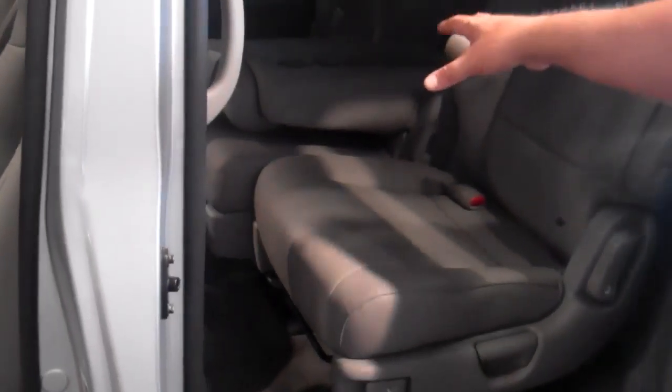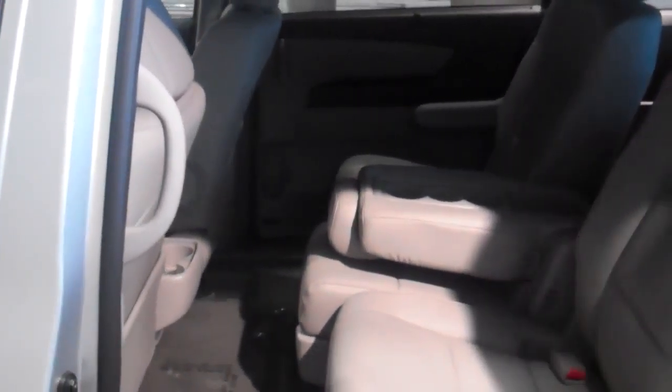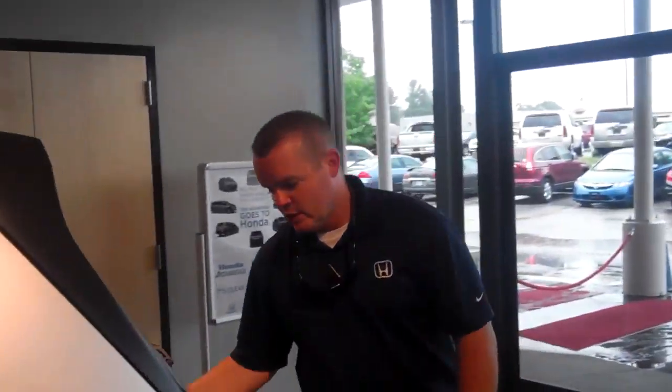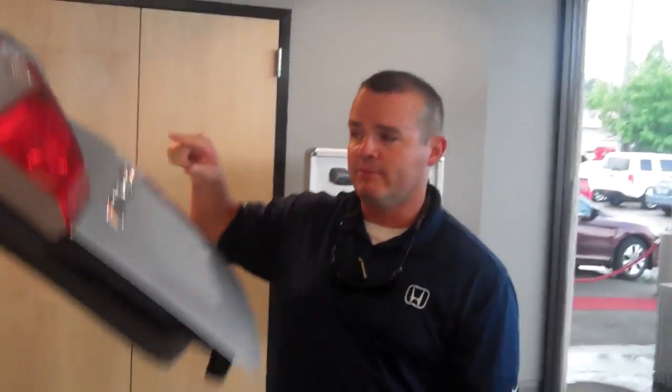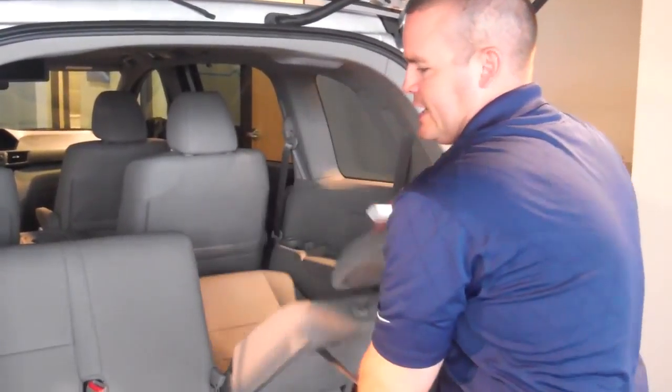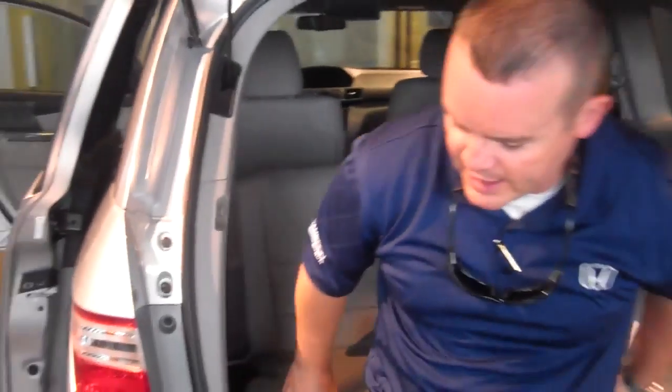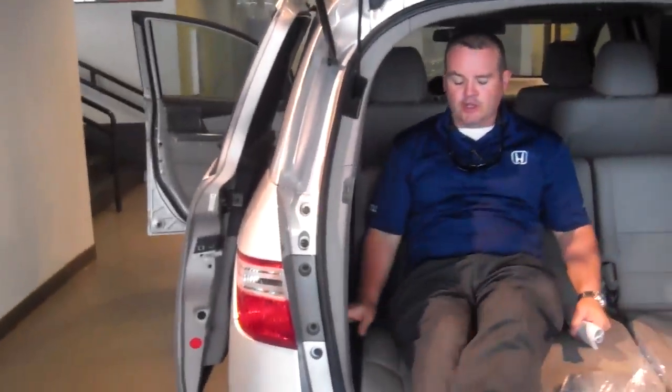You also have the ability to fit three full car seats across the second row. The center consoles in the center are removable, giving you just a walkway all the way down through. All the vans also have stadium seating, so if you go to the park with the kids — it's hot — you flip it open, lay it out, slide back in here. You also have an insulated box right here to put your frosty beverages.